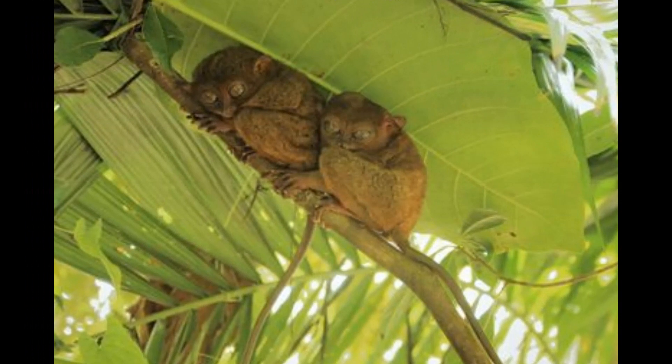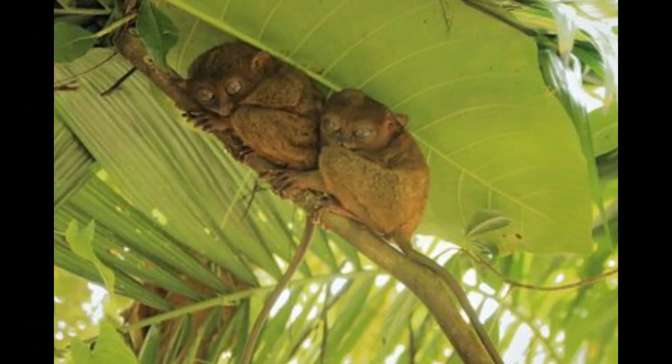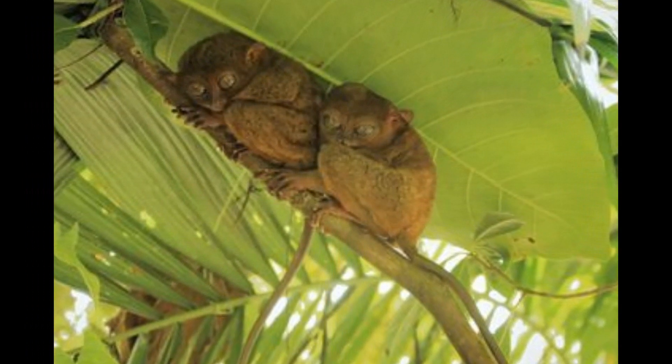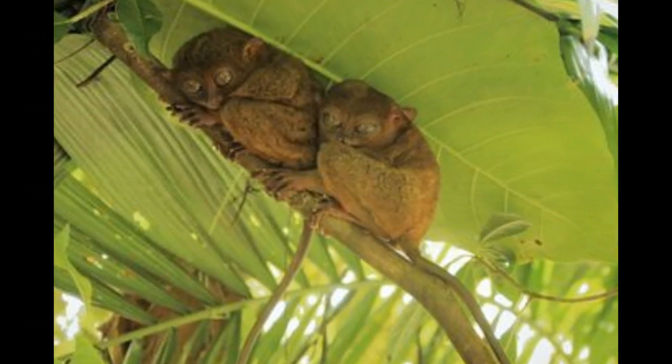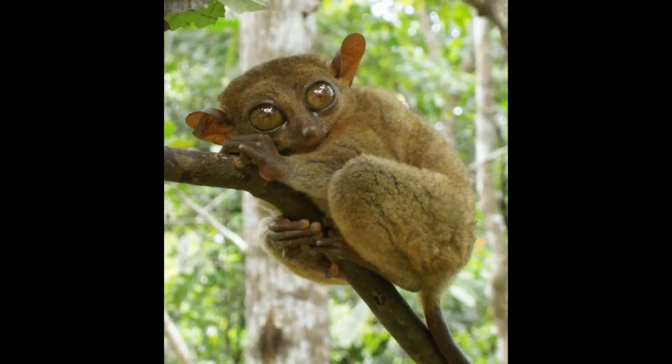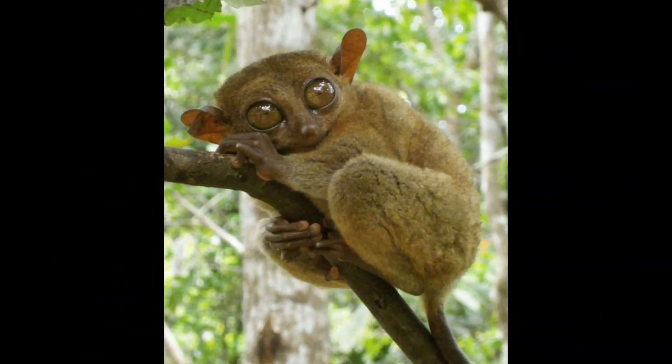Tarsiers are lightweight animals due to their small size and specialized adaptations for tree-dwelling life. Depending on the species, Tarsiers can weigh anywhere from 56 to 170 grams. The Pygmy Tarsier is the smallest and lightest of all Tarsier species.